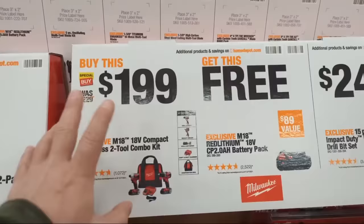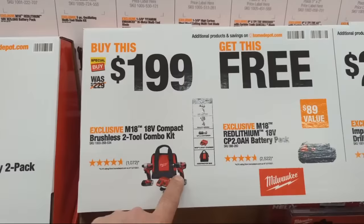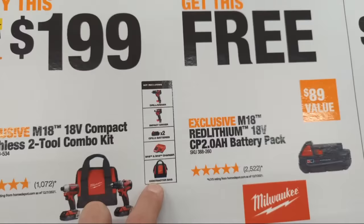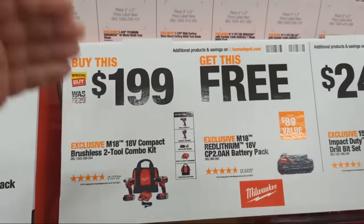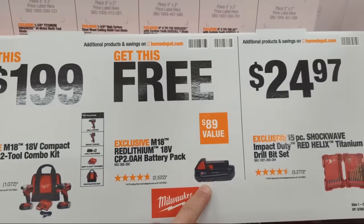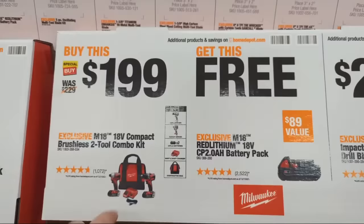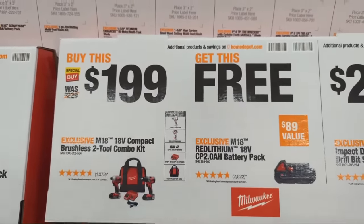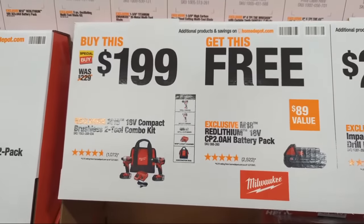There's a compact impact driver and drill driver kit with two two amp hour batteries, a combo charger, and contractor bag at $199. When you buy that kit at $199 they give you a free 2.0 battery. Previously we saw this kit at $169 with a free Packout box included, but at $199 with the free battery it's still a solid deal — what's present is what matters.